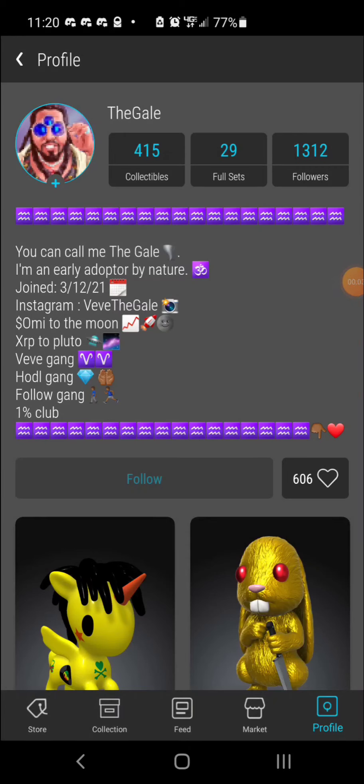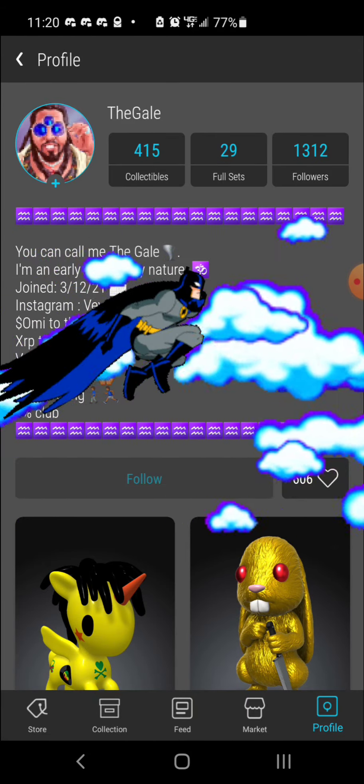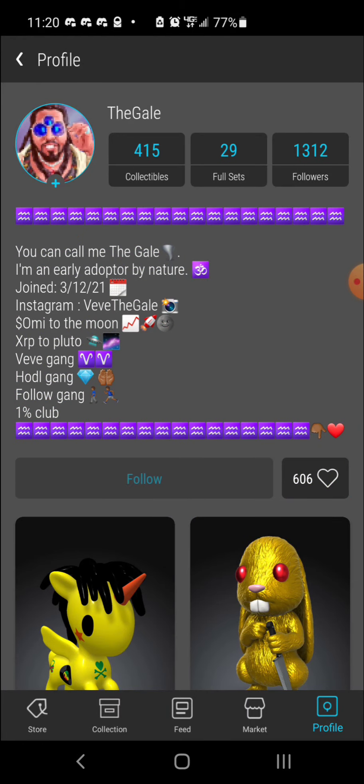Yo, what's going on — it's your boy back at it again with another VeVe drop results video. It's been about a day since we had the Harley Quinn Series 2 drop, the first drop of Season 3 of VeVe. I just wanted to get this video out to document my journey, so I'm going to show you guys how the Harley Quinn drop went for me.